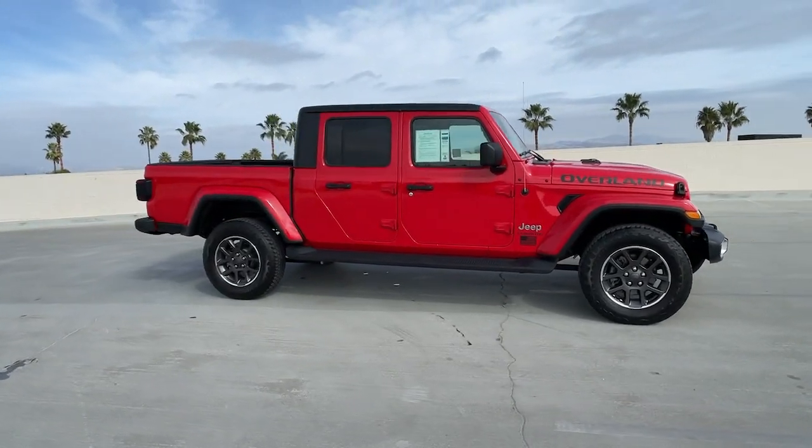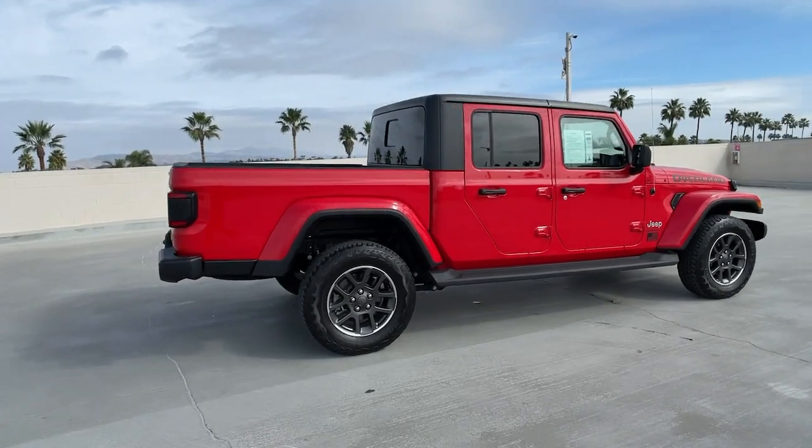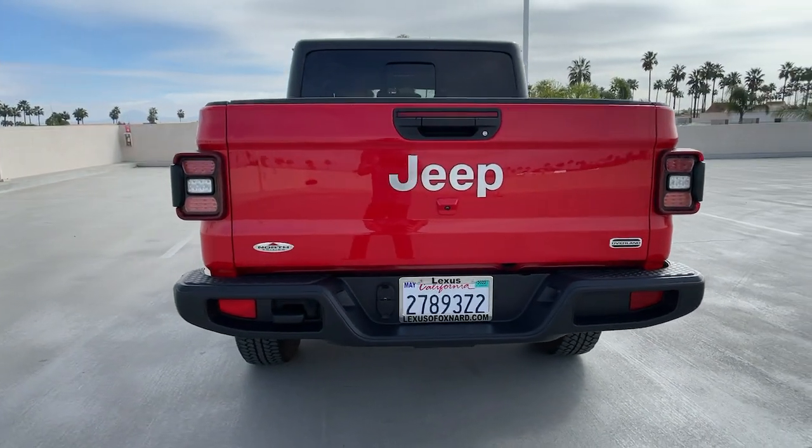You're going to love the 2020 Jeep Gladiator. This vehicle still has fewer than 15,000 miles on the clock, so it won't last long. Here's an off-roader's dream come true, the Gladiator.